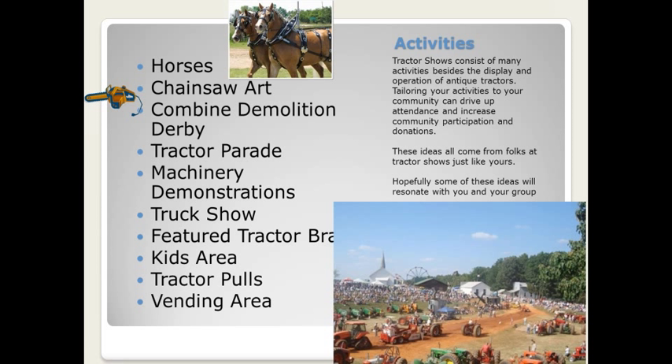The tractor parade — on the survey that everyone took when getting ready for this webinar, many clubs listed this as their very most popular event. It's awesome because it provides a great opportunity for club members to really show off their tractor to the community and to their visitors. You can also combine that as a parade to the area where you might have tractor games, such as low rides or deadweight pulls, and have the crowd follow the parade and then watch the tractor games.